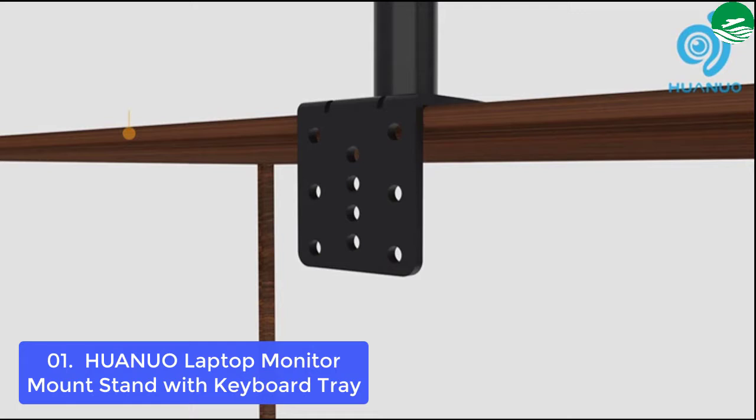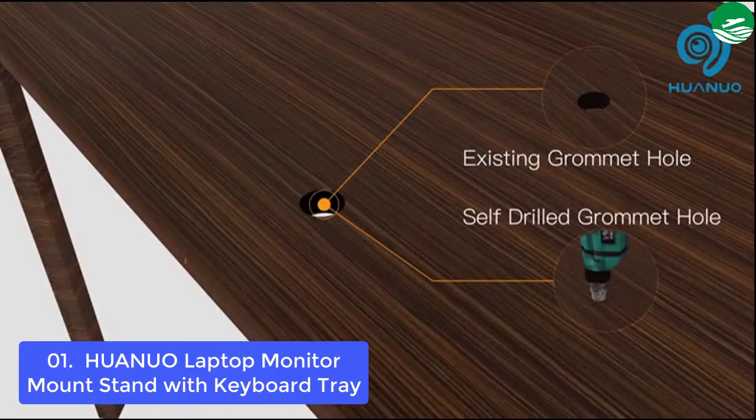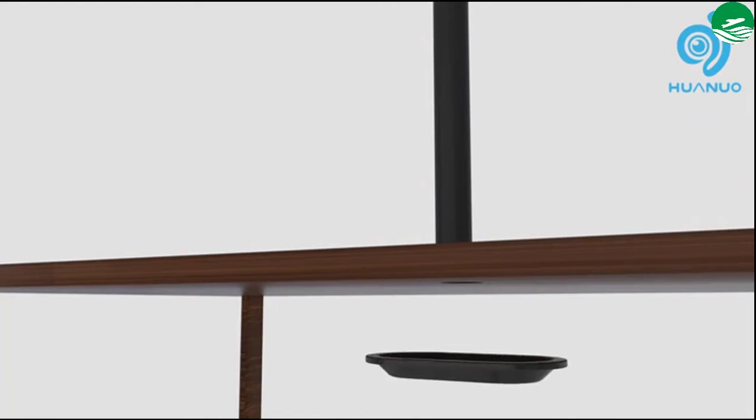The laptop monitor mount is full motion and height adjustable. The arms easily tilt, swivel, and rotate. Mounting your monitor is a simple process with detachable VESA plates. We provide all the necessary tools and hardware for easy assembly so you can be up and ready in no time.